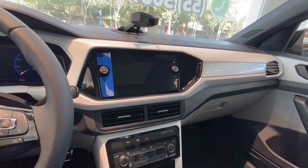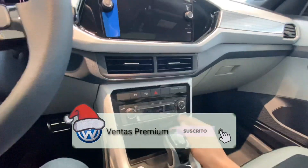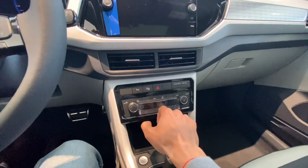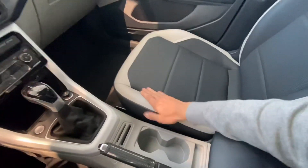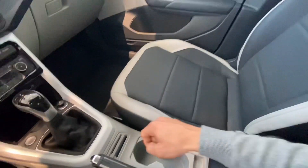Pantalla touch de 8 pulgadas en donde puedes sincronizar tu teléfono vía cable USB y ver las aplicaciones directamente en la pantalla. Su aire acondicionado es digital.